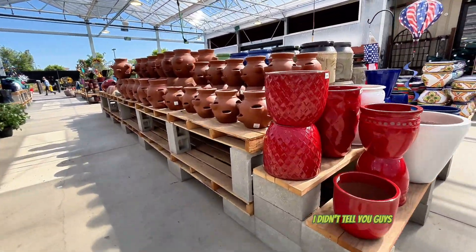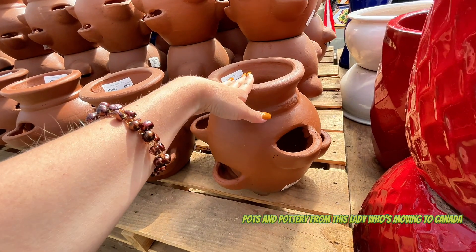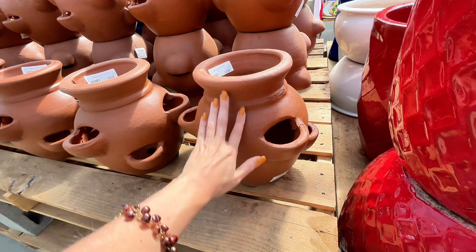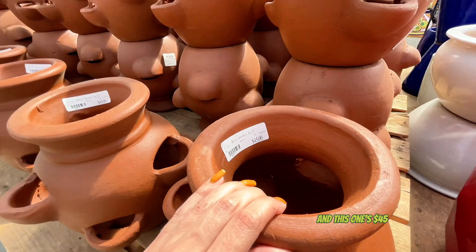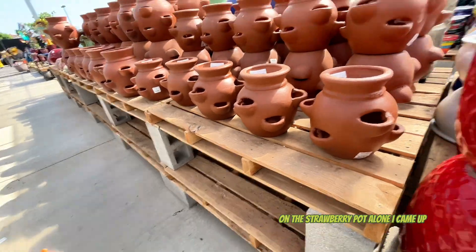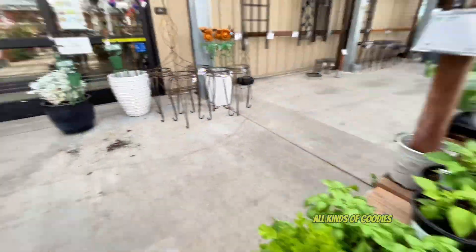I didn't tell you guys, but I bought a huge set of pots and pottery from a lady who's moving to Canada - she sold a whole bunch of stuff for $20. She included a strawberry pot, and this one's $45, so on the strawberry pot alone I came up, which is pretty cool. We got basil and all sorts of goodies. But now we're going to my favorite part because as much as I like gardening, I'm definitely more of a houseplant nerd.